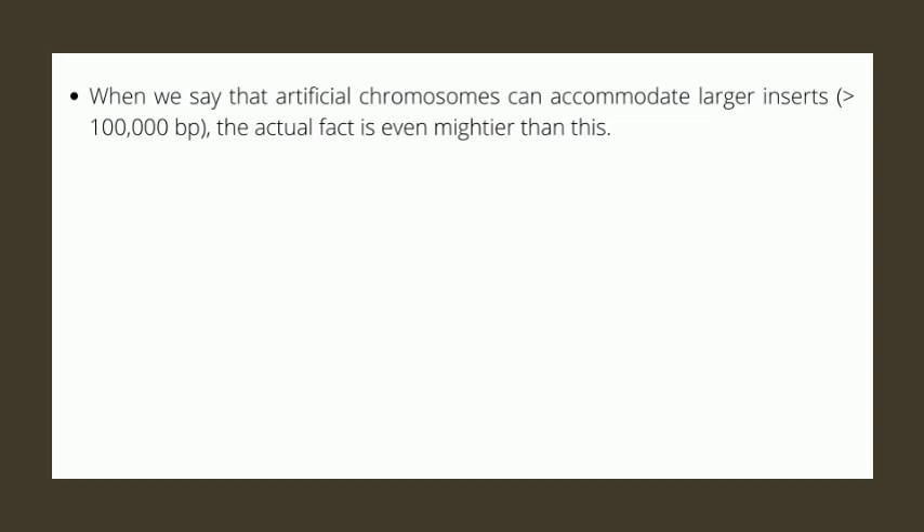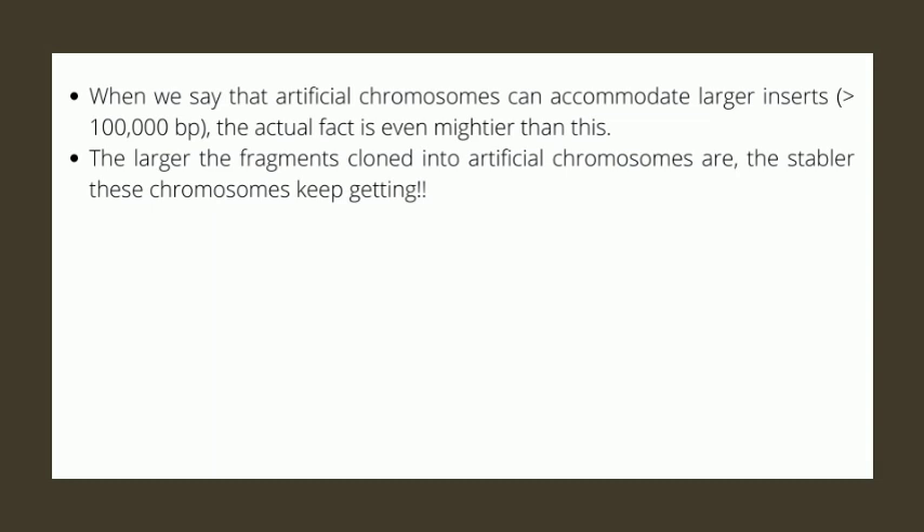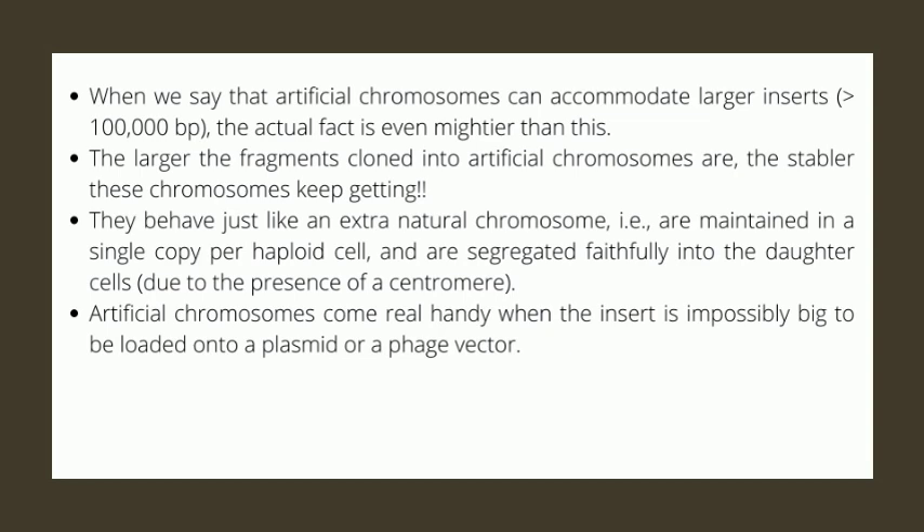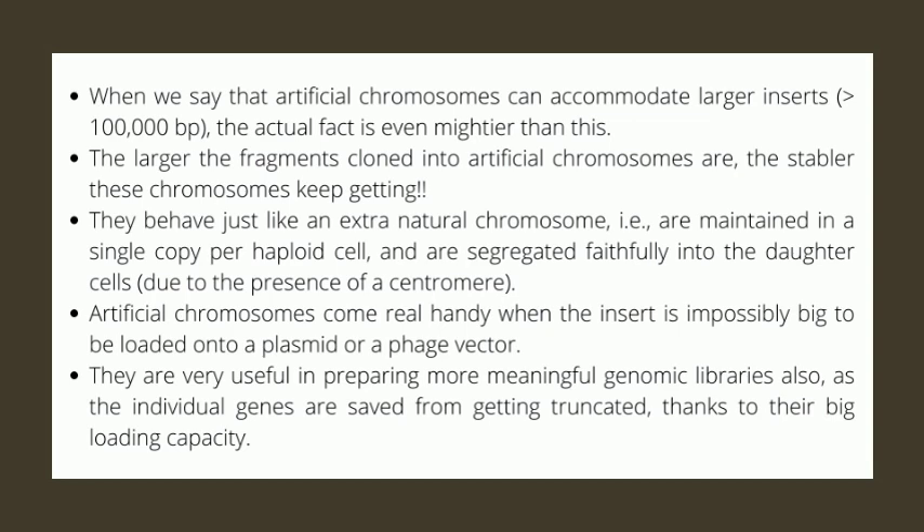When we say that artificial chromosomes can accommodate larger inserts, the actual fact is even mightier than this. The larger the fragments cloned into artificial chromosomes are, the stabler these chromosomes keep getting. They behave just like an extra natural chromosome — maintained in a single copy per haploid cell and segregated faithfully into daughter cells due to the presence of a centromere. Artificial chromosomes come in very handy when the insert is impossibly big to be loaded onto a plasmid or a phage vector. They are also very useful in preparing more meaningful genomic libraries, as individual genes are saved from getting truncated thanks to their large loading capacity.